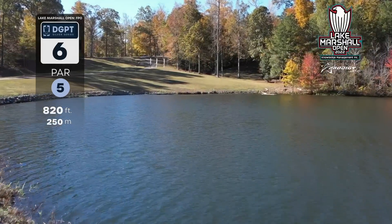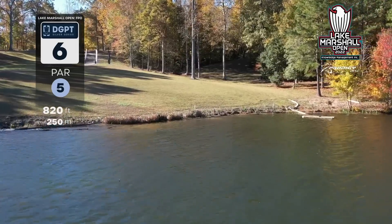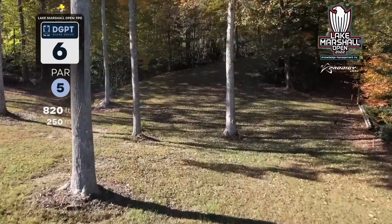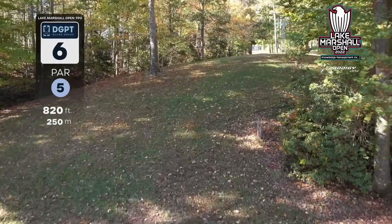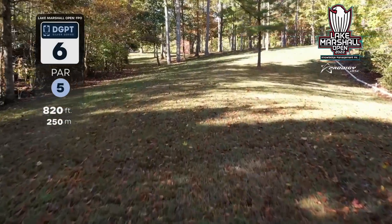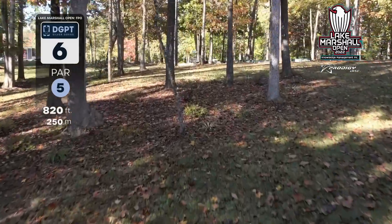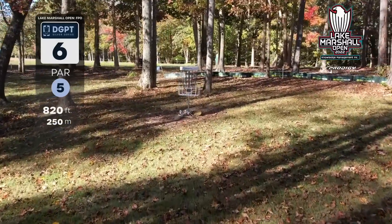Here is hole six, a par five, 820 feet. We had a tailwind today — yesterday it was more of a headwind. You want to put it in the middle of that fairway so you'll have a look to get up on the top of this hill or even land on the hill, which gives you a look towards the basket. The right side feels a lot clearer than trying to play down the left side. This is definitely a birdie-able hole as long as you get clean off the tee.